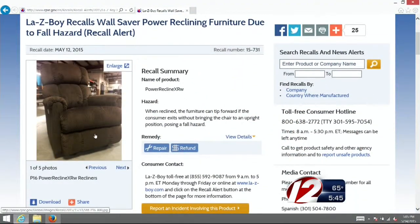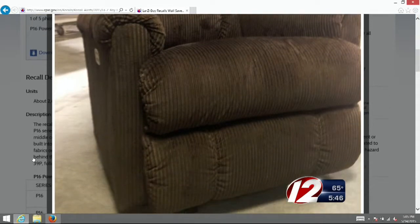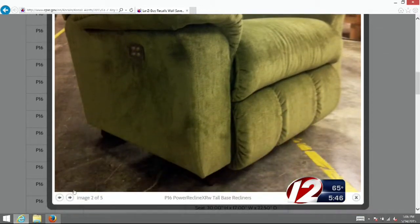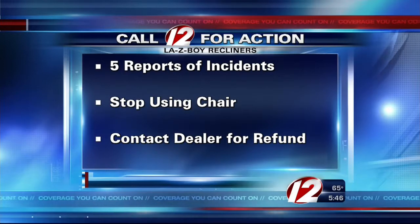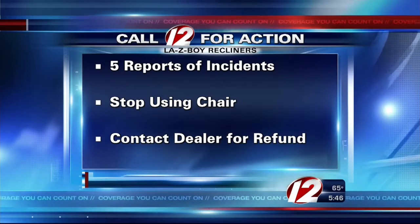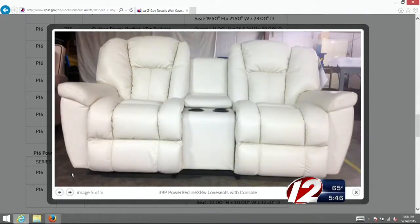Lazy Boy is recalling its wall saver power reclining furniture due to a fall hazard. The Power Recline XRW, when reclined, can tip forward if the consumer exits without bringing the chair to an upright position, posing a fall hazard. The company has already received five dealer reports of furniture tipping forward. Consumers should stop using the chair and contact the local dealer for a refund or repair. The recalled recliners were sold nationwide from January 2015 through March 2015.